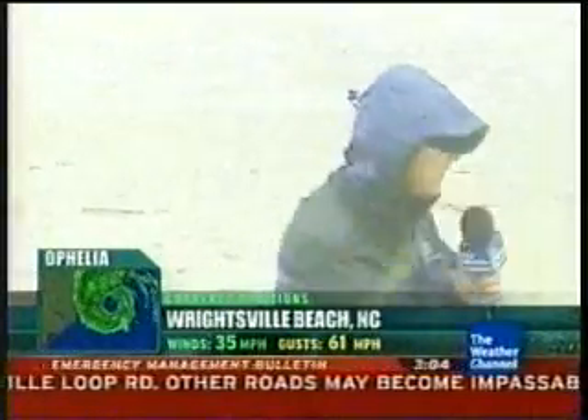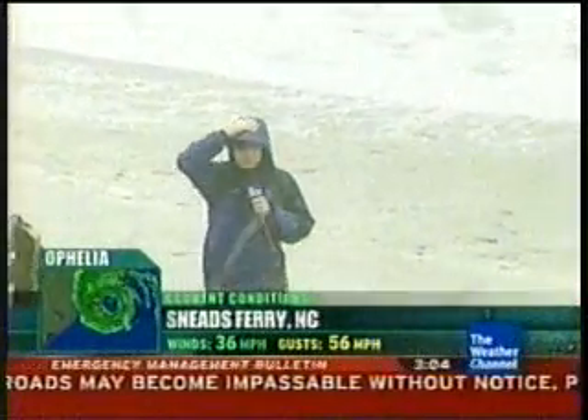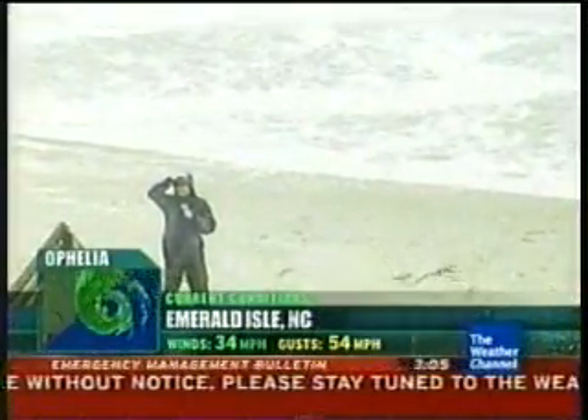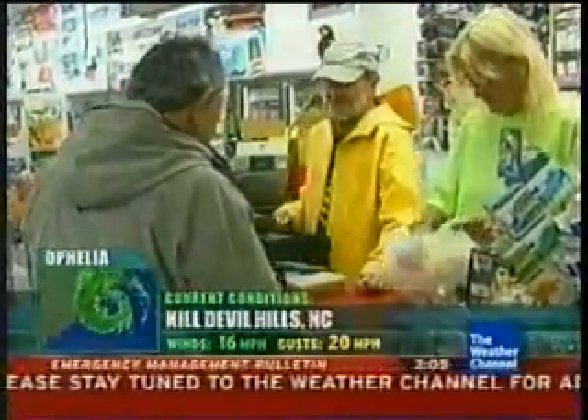These are probably some of the strongest sustained winds we've seen all day, consistently up over 30 miles an hour, probably right around tropical storm force, and then gusting up to near 50. The airport here in Moorhead City had a gust right around 50 miles an hour just about an hour ago. The tide is coming in and that is pushing a lot of water and even some foam right up to the base of these dunes. Probably won't be able to stand here too much longer. You would think that just about everything around here with a hurricane approaching would be closed, but that's not the case.